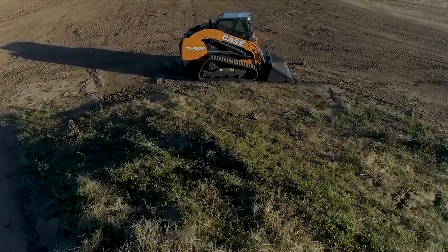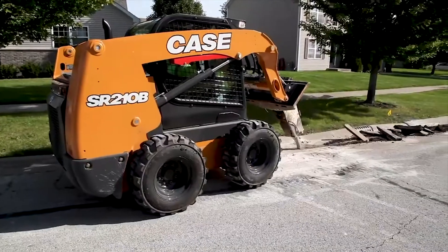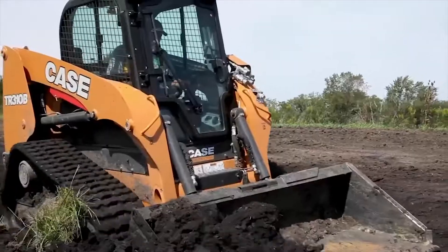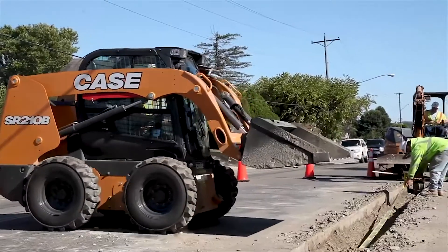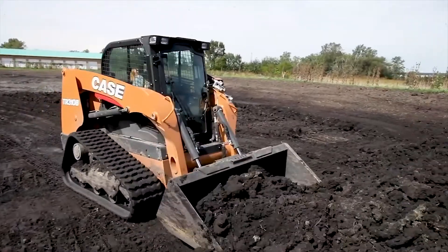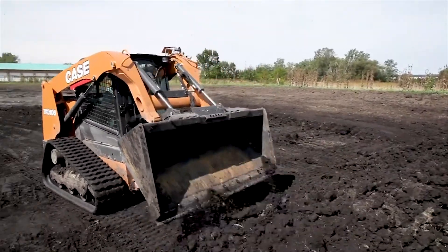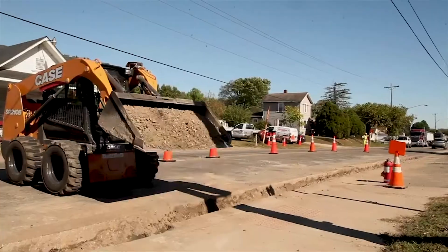Hi, I'm Garrett Campbell with Case Construction Equipment, and I'm here today to share a little information with you on the new engine economy on the all-new Case B-Series skid steers and compact track loaders. Idling represents one of the most inefficient uses of fuel and engine hours on construction equipment today. With that in mind, we built in a number of features into the new B-Series that help you minimize engine idling and be more efficient with the equipment altogether.